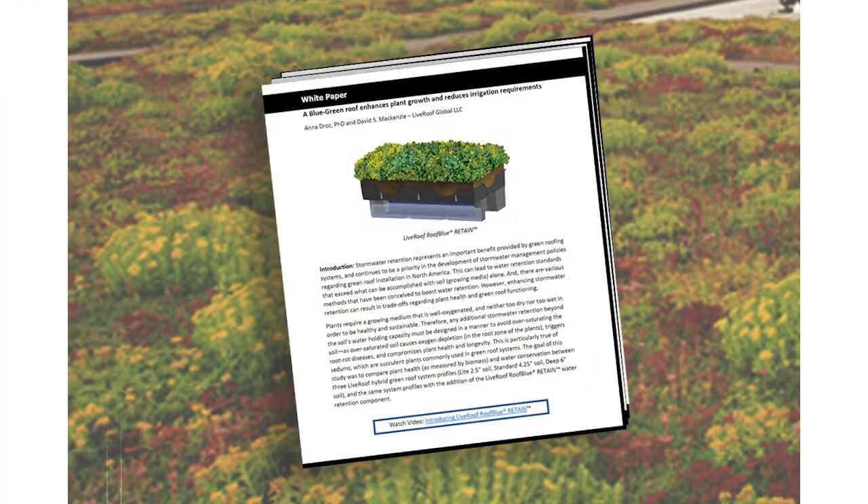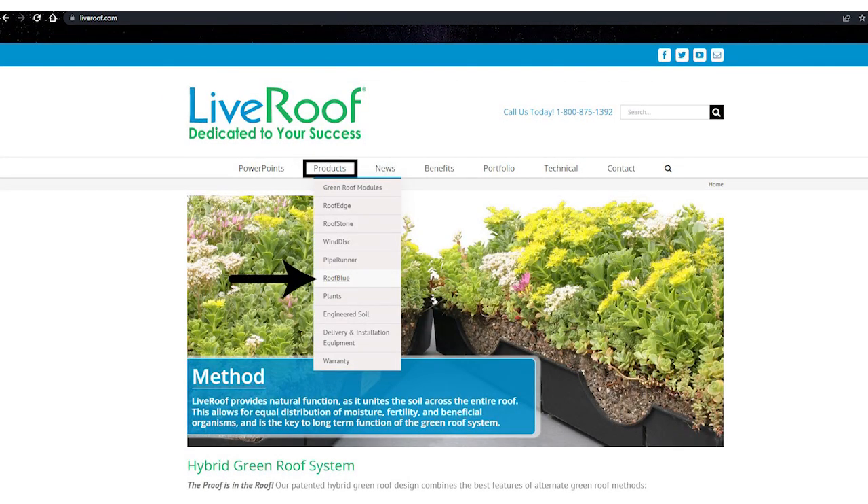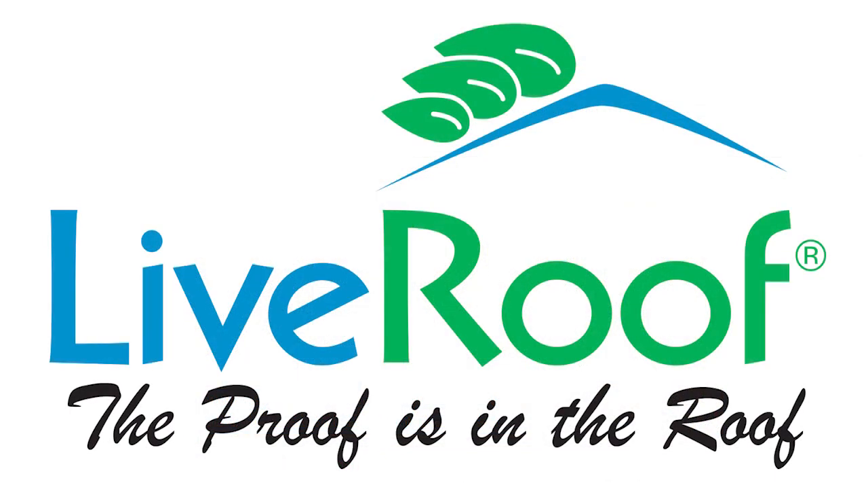For more information, check out our white paper on our website at liveroof.com. Thanks for watching! LiveRoof — Simple. Effective. Attractive. The proof is in the roof.